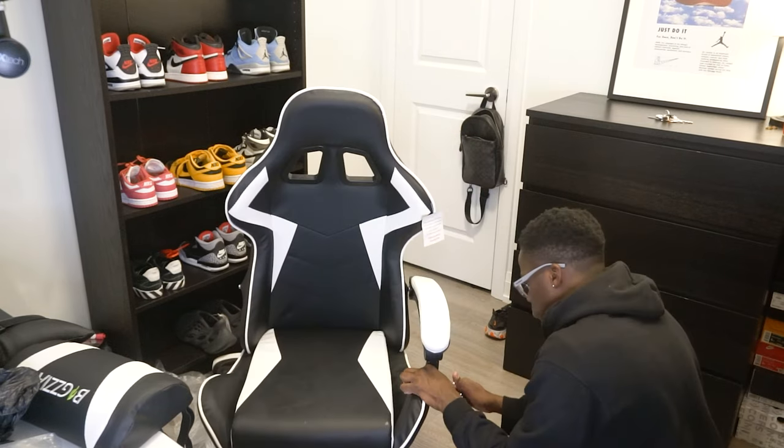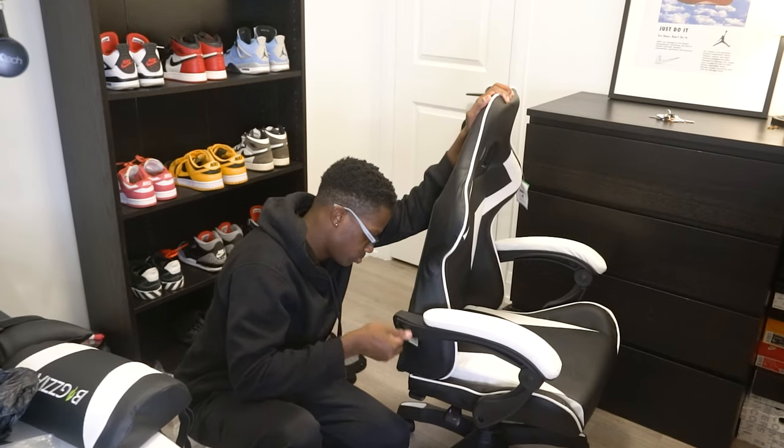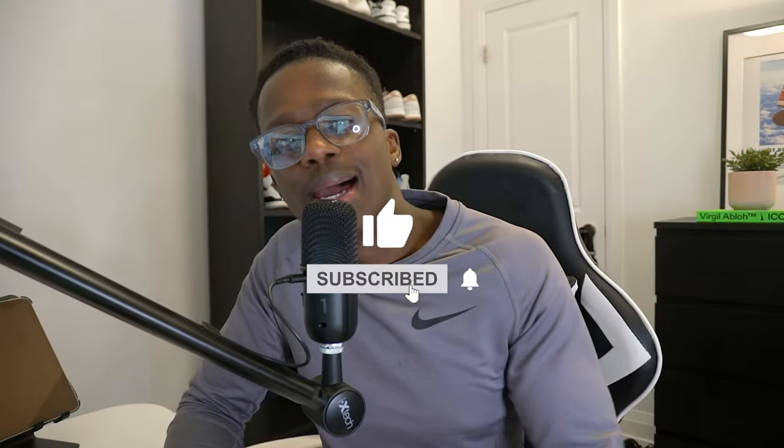Assembling it probably took me 25 minutes max with a bit of procrastination, but I'm still happy with the purchase and I won't be changing anytime soon. Hope you enjoyed the video — like, subscribe, and I will see you in the next one.